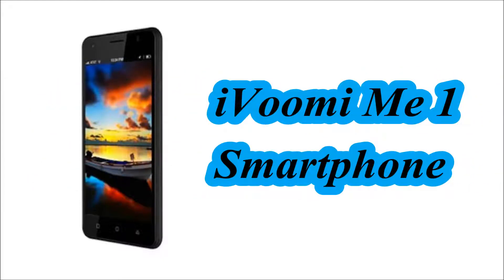Hello Friends! In this video we will see the specification of the iFUMI MI1 Smartphone.